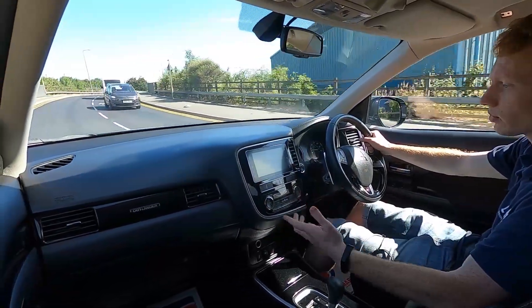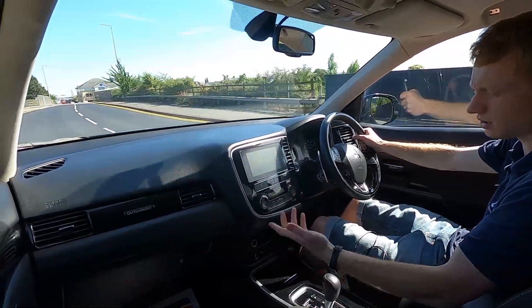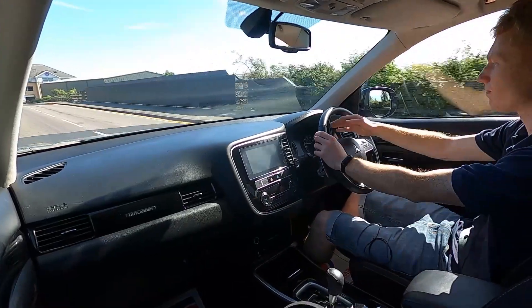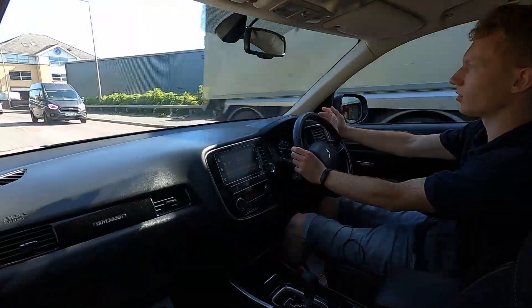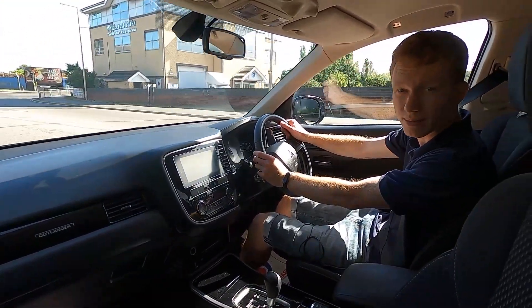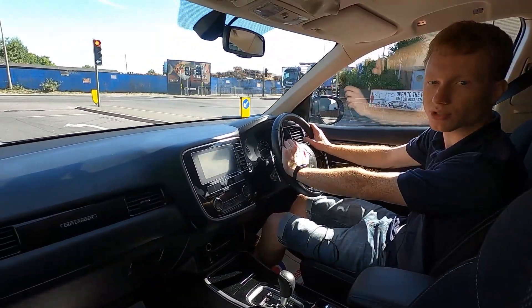You've got Android Auto, Apple CarPlay, DAB radio, Bluetooth audio, phone connectivity, and USB as well — plenty of connectivity functions. There are no warning lights on the dash whatsoever. So if you are interested and would like to find out more information about this car, please visit our website at LMC-cars.co.uk. Thank you for watching.